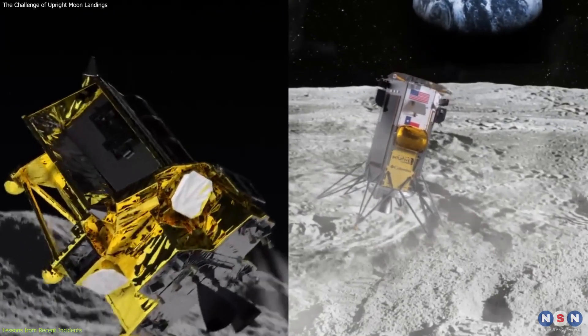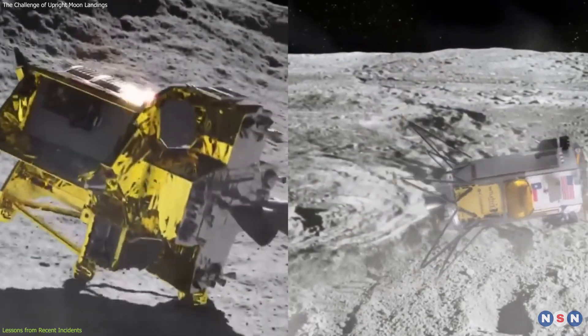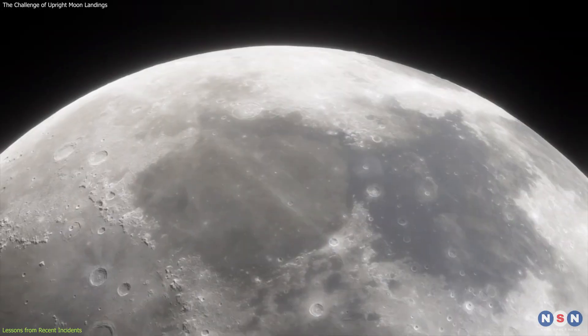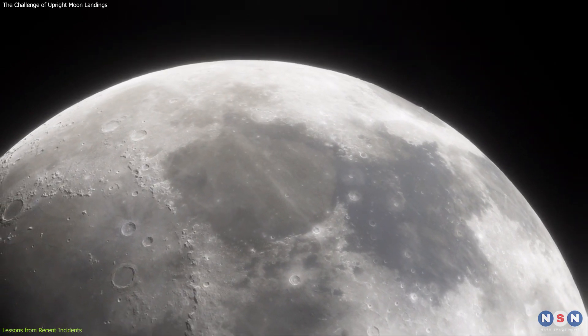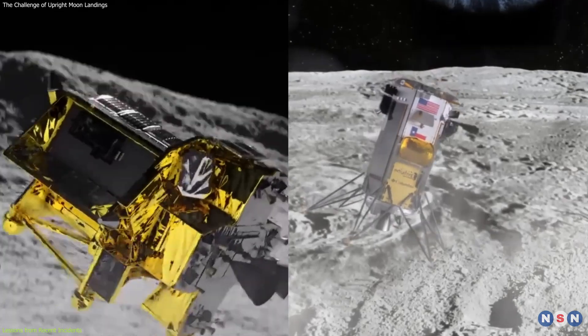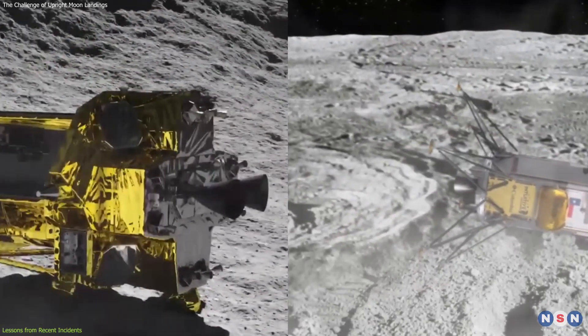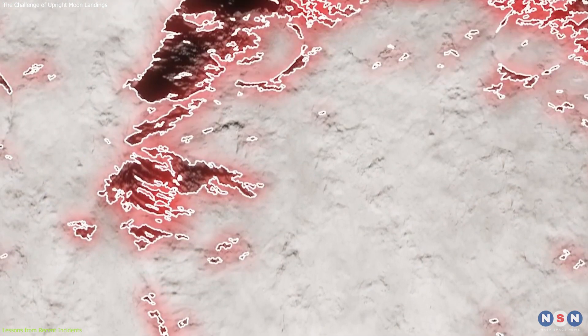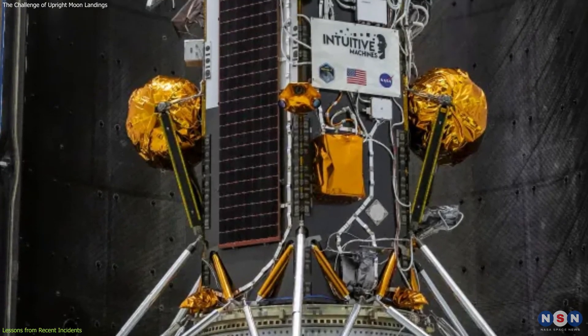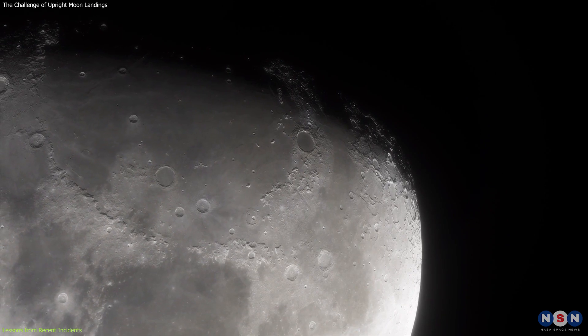These incidents serve as a reminder that lunar exploration is an inherently risky endeavor, requiring meticulous planning and robust engineering solutions. The lessons learned from the Odysseus and SLIM landings are invaluable for future missions. They highlight the need for precise navigation systems, thorough testing of all components, and a deep understanding of the lunar environment.